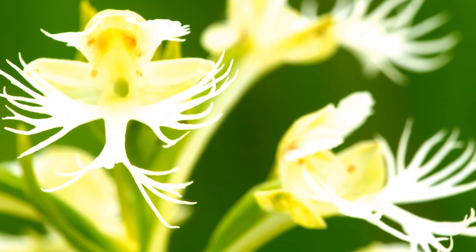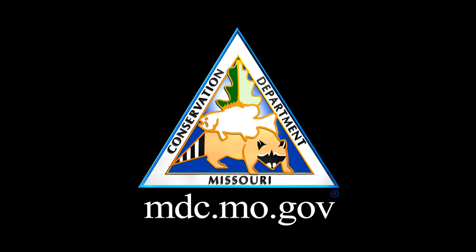To find out more about Missouri's native orchids, check out our online field guide at mdc.mo.gov.